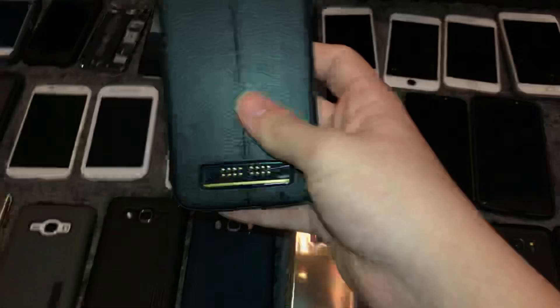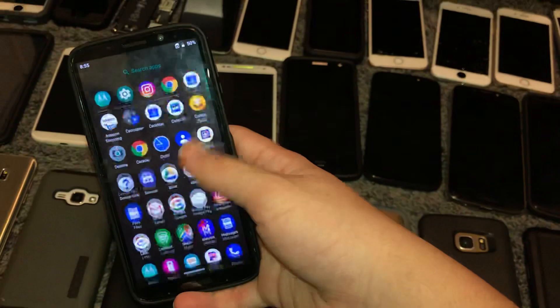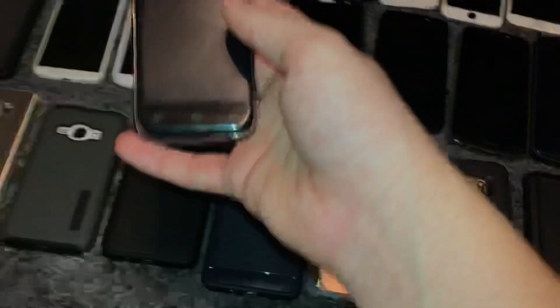This is my Moto Z3 Play. I made a video about it a while back. I like this phone a lot — it's running Android 9 and is overall a really good phone. I would main it if it wasn't on Sprint. I really like the phone. I just find the power button on the left is weird, but I like the fingerprint scanner placement.